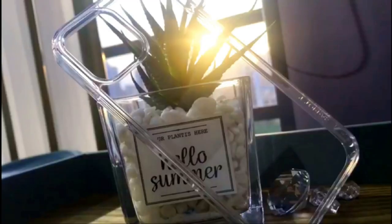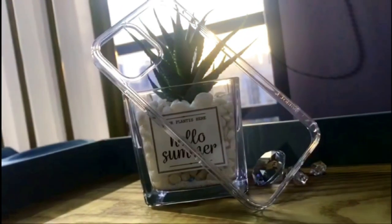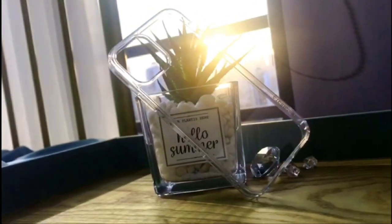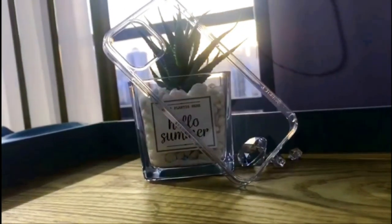So guys, this was the video about the best iPhone 12 clear cases. All the links are given in the description — do check them out. If you enjoyed the video, be sure to hit the like button and subscribe to our channel for more videos. Thank you.